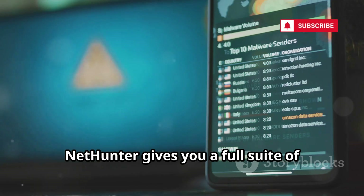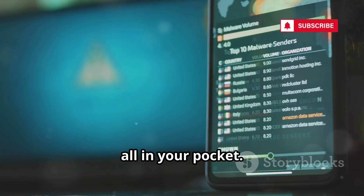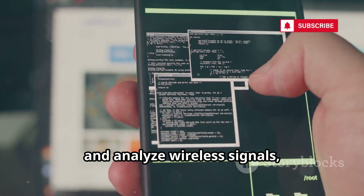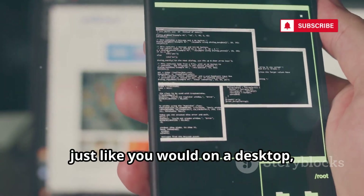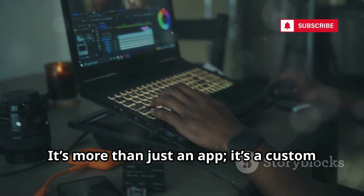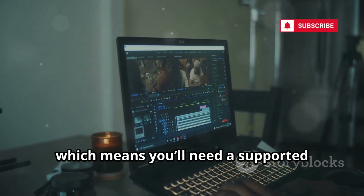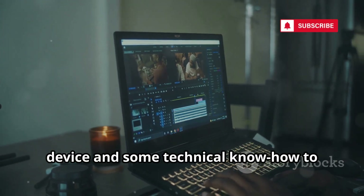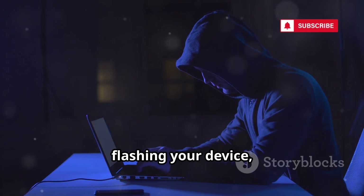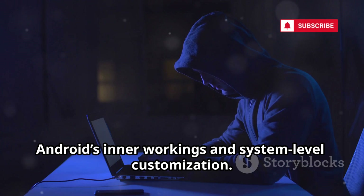NetHunter gives you a full suite of hacking tools, from Metasploit to Nmap, all in your pocket. You can scan networks, exploit vulnerabilities, and analyze wireless signals, just like you would on a desktop. But with the added flexibility of mobility, it's more than just an app — it's a custom Android ROM overlay, which means you'll need a supported device and some technical know-how to install it. The installation process involves flashing your device, a great way to learn about Android's inner workings and system-level customization.